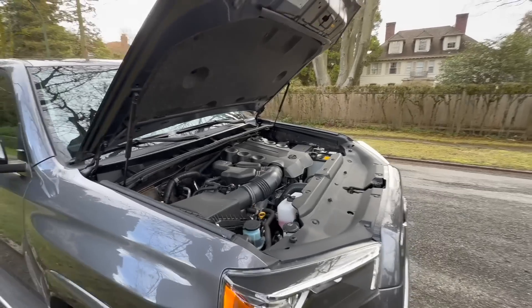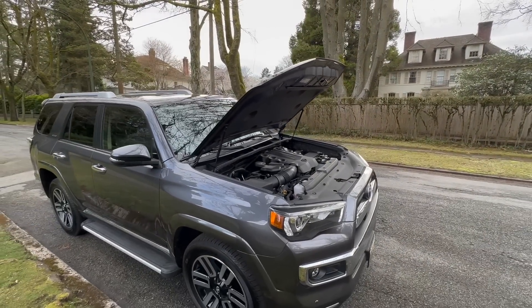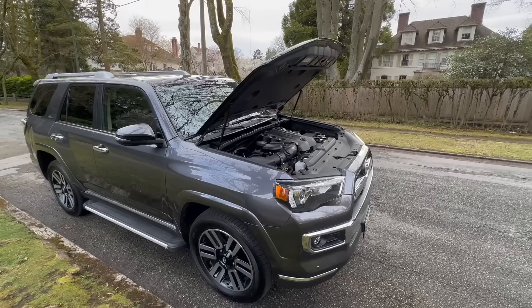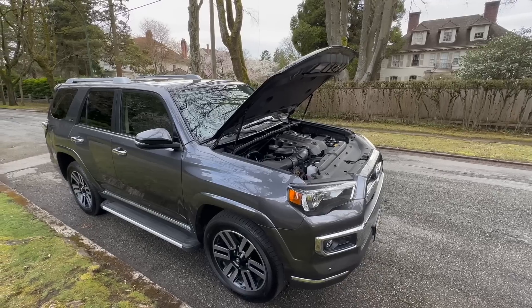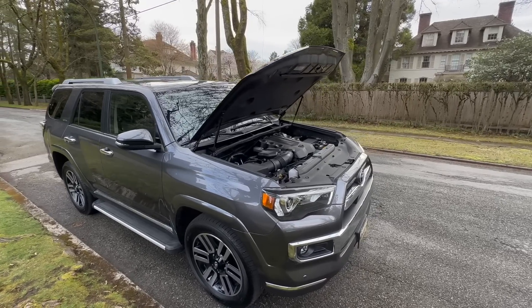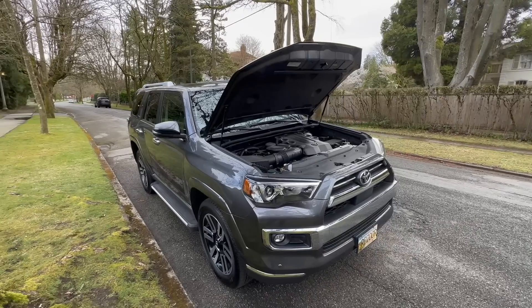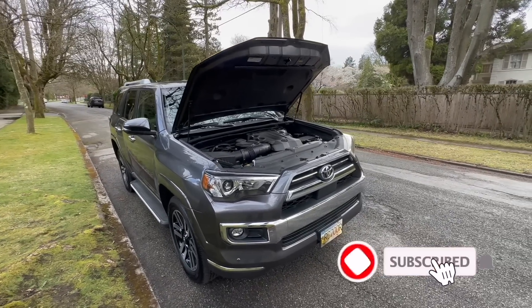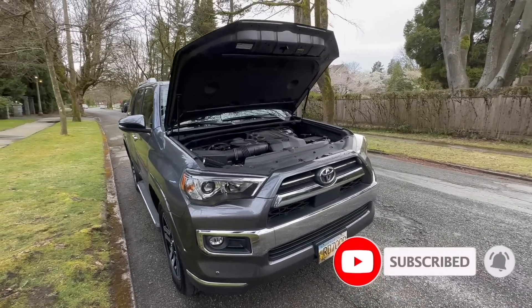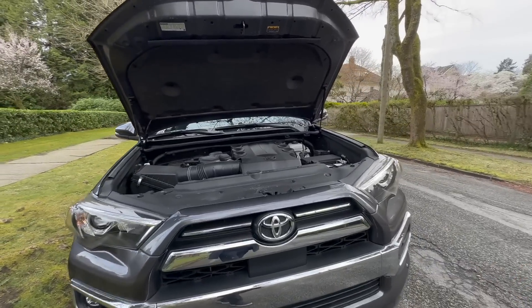Those are some of the things that are really quite impressive about the 4Runner. I will be doing a comparison of the 4Runner to my Lexus GX as well, since they're both built in the Tahara factory — you might want to see the difference between the two. But for now I'm signing off. I hope you liked my quick audit of the 4Runner. If you enjoyed my video, would you kindly hit the thumbs up, leave some comments, and perhaps subscribe as well. That would be truly appreciated. Until next video, thank you so much.